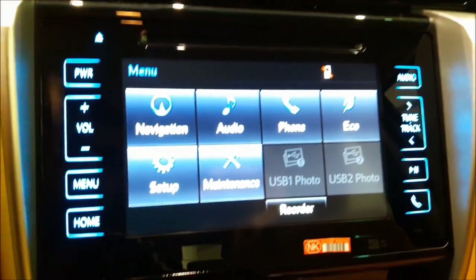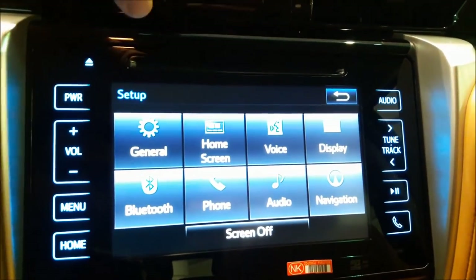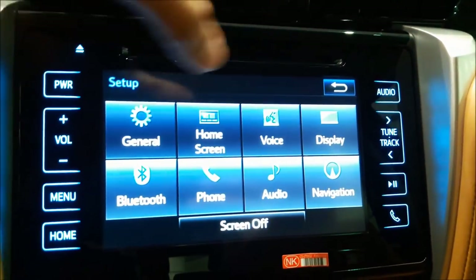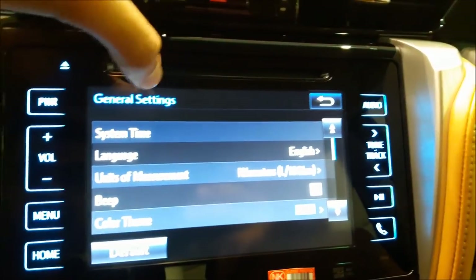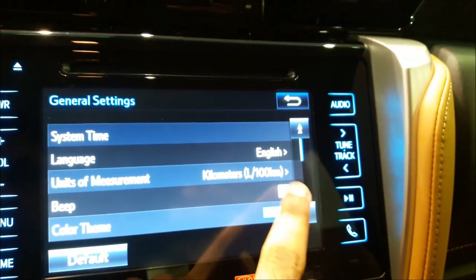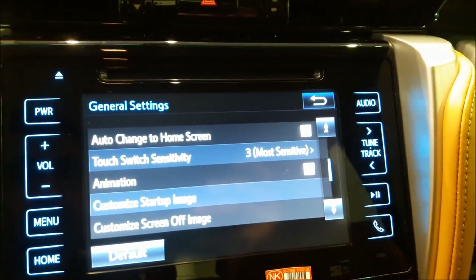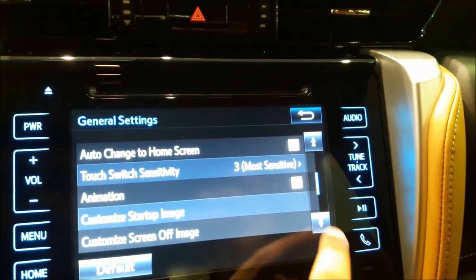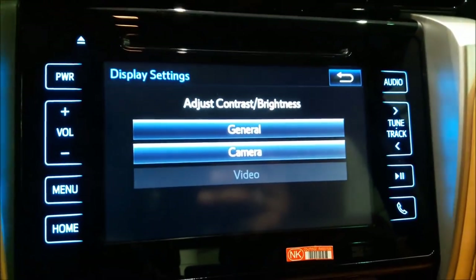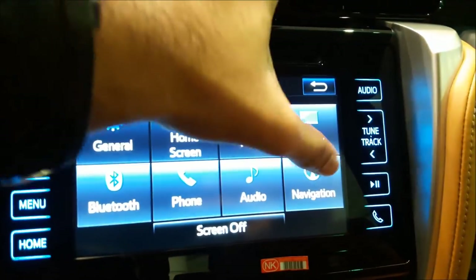Going through some of the menu selections: you have navigation, audio, phone, eco, setup, and maintenance. Selecting setup gives you general home screen, voice, display, Bluetooth, phone, audio, and navigation. In general settings you can choose the color theme, toggle the beeping sound, and customize the screen and startup image. You can also adjust the contrast and brightness under display settings. There are a variety of options to choose from.